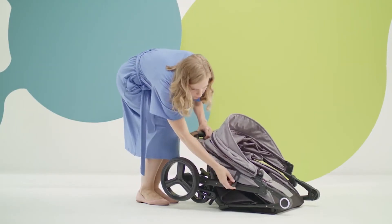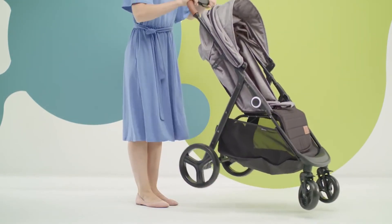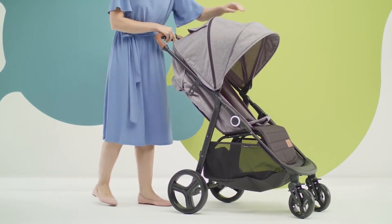Coming back from a walk in the mud? You can wash both the cover of the pram and the basket, and the footrest is easy to clean after the trip. Shall we go for a walk? Fold out the trolley in a single motion — ready for the road.